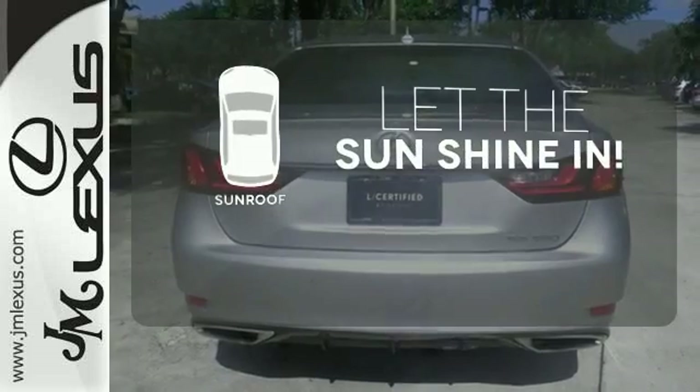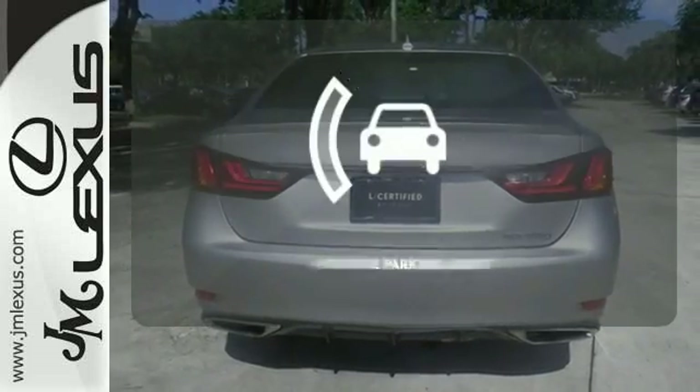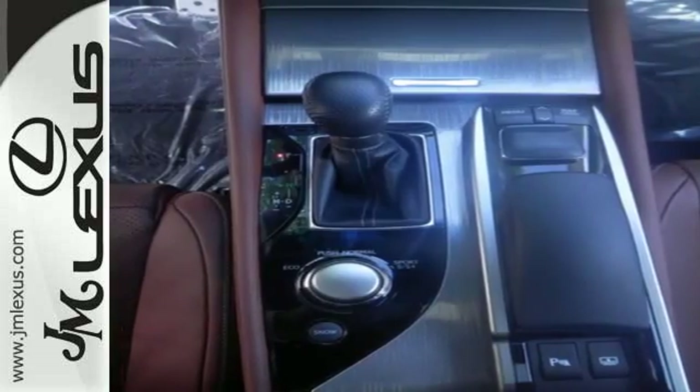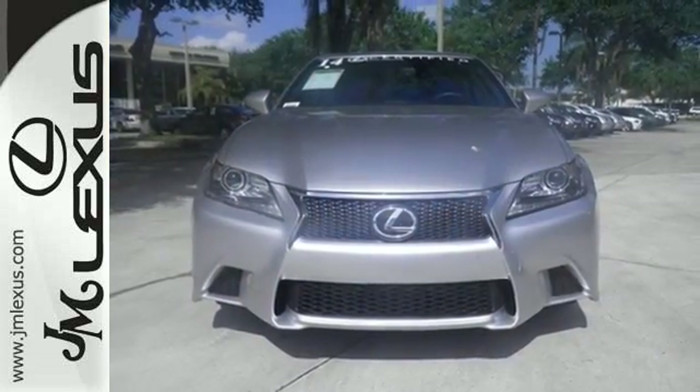Let the sunshine and the fresh air in with the sunroof. Say goodbye to dinged bumpers with the intuitive parking assist. Beautiful design and a luxurious interior. Test drive one today.